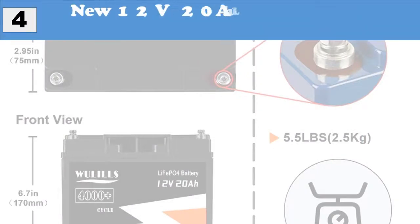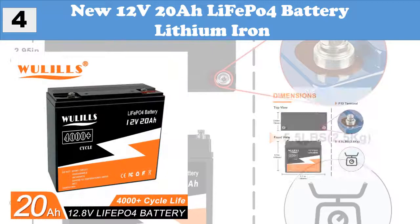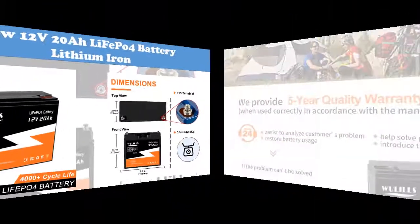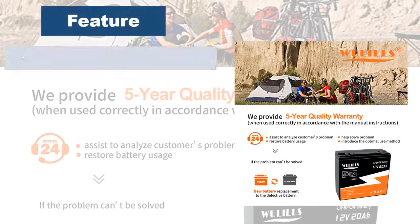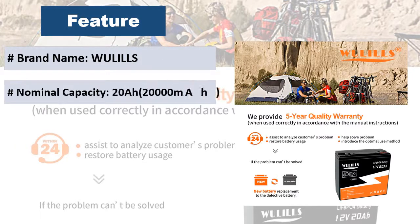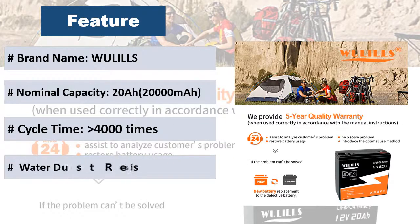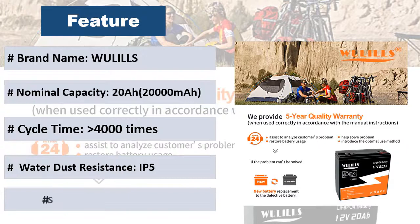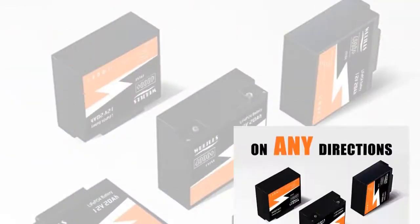At Number 4: New 12V 20Ah LiFePO4 Lithium Iron Battery. Built-in BMS Protection including Overcharge Protection, Over-Discharge Protection, Over-Current Protection, Short Circuit Protection, and Cell Voltage Self-Balance. Two charging methods available.